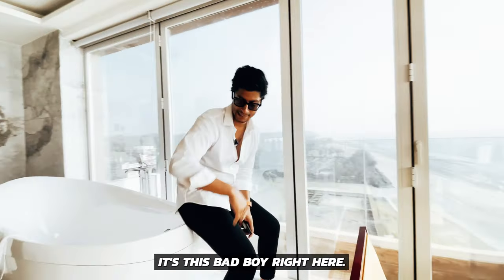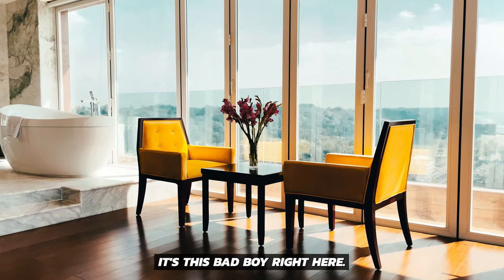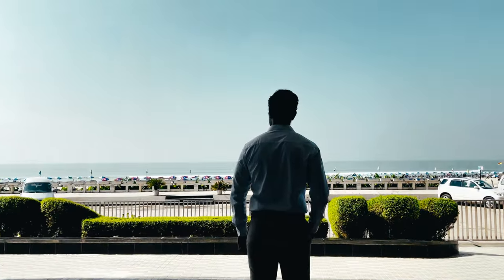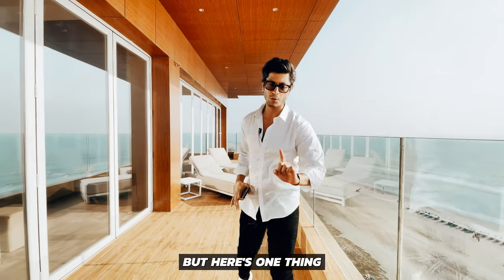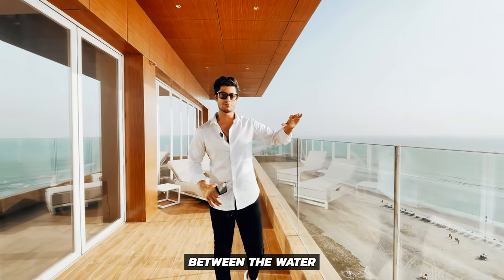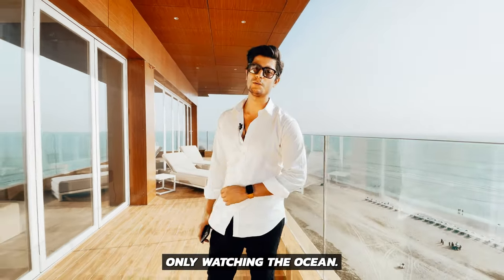There's one particular spot in the entire suite I would be spending a lot of time on — it's this bad boy right here. It keeps getting better. You also have this massive balcony to yourself. Here's one thing that I love about this place: when you sit inside, the level of this glass matches the horizon level, so you can never differentiate between the water and the glass, keeping it seamless so it feels like you're only watching the ocean.